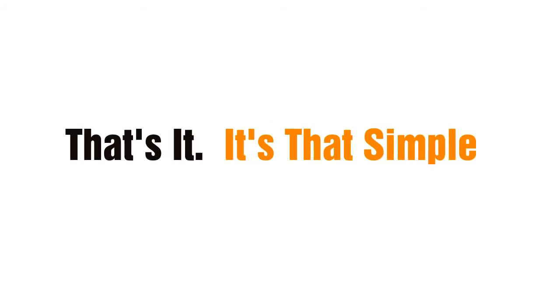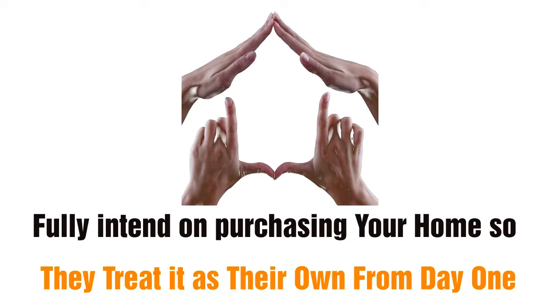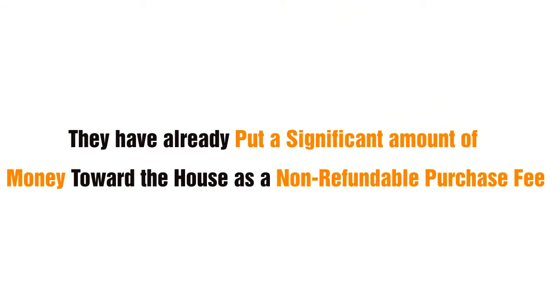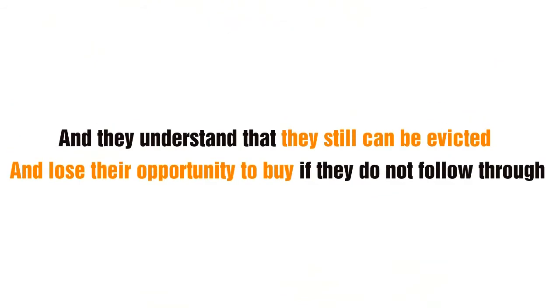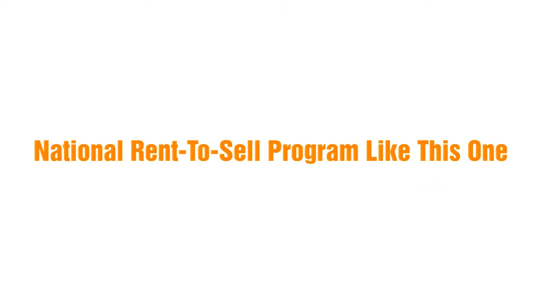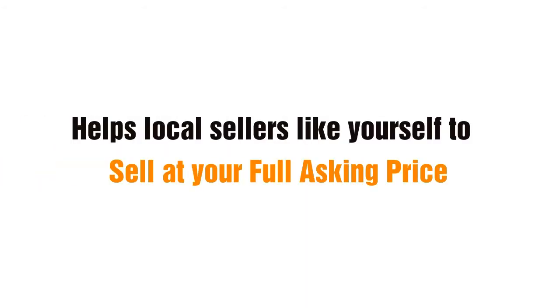That's it — it's that simple. Our rent-to-own buyers fully intend on purchasing your home so they treat it as their own from day one. Before they move in, they have already put a significant amount of money toward the house as a non-refundable purchase fee, so they have a vested interest in taking care of the property and paying the rent on time. They understand they still can be evicted and lose their opportunity to buy if they do not follow through. We are very proud to say that no one else has a national rent-to-sell program like this one that helps local sellers like yourself to sell at your full asking price, free of charge.